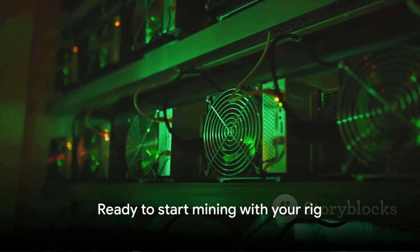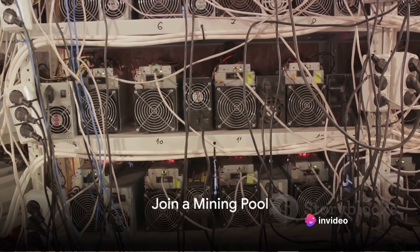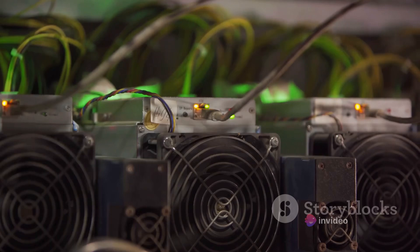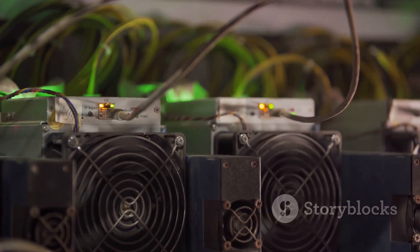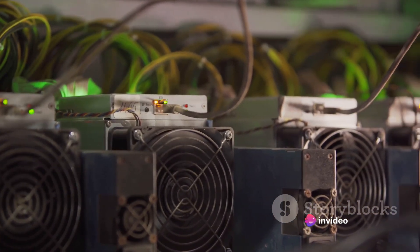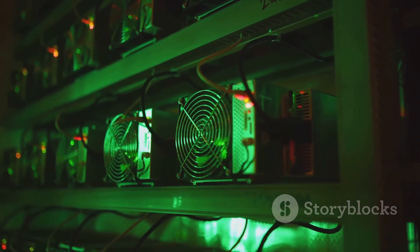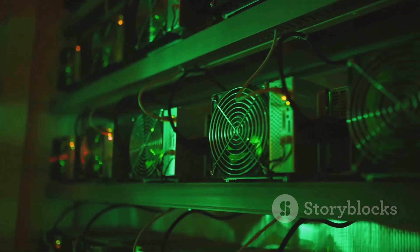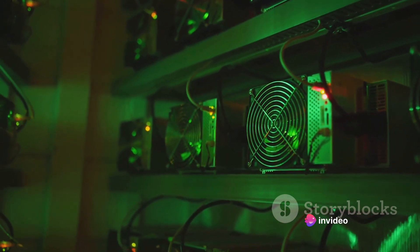Once you've set up your mining rig, you're ready to start mining. Mining alone can be challenging, which is why many miners join mining pools. A mining pool is a group of miners who pool their resources together, sharing their processing power over a network. By doing so, they are able to solve blocks at a much faster rate than individually. The rewards from mining are split among the members based on the amount of work they contributed, allowing miners to receive a steady stream of bitcoins rather than the all-or-nothing scenario that comes with mining alone.